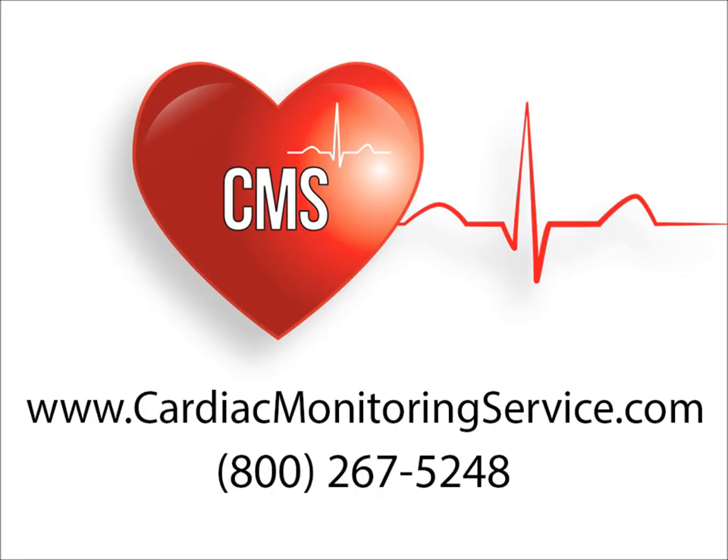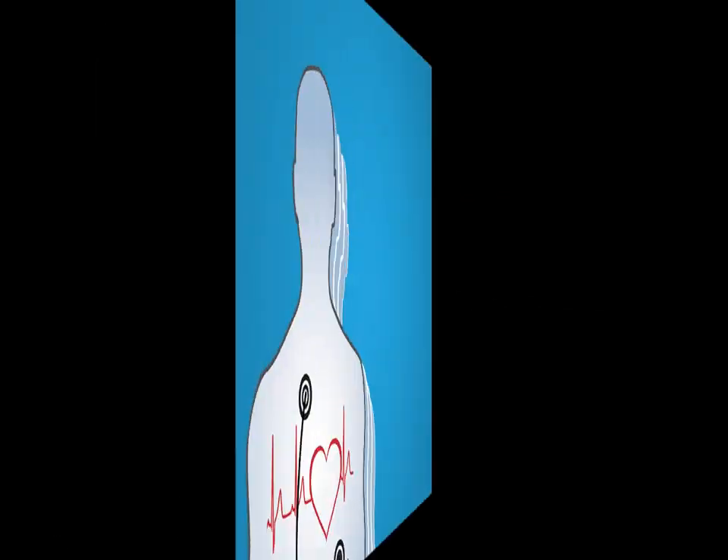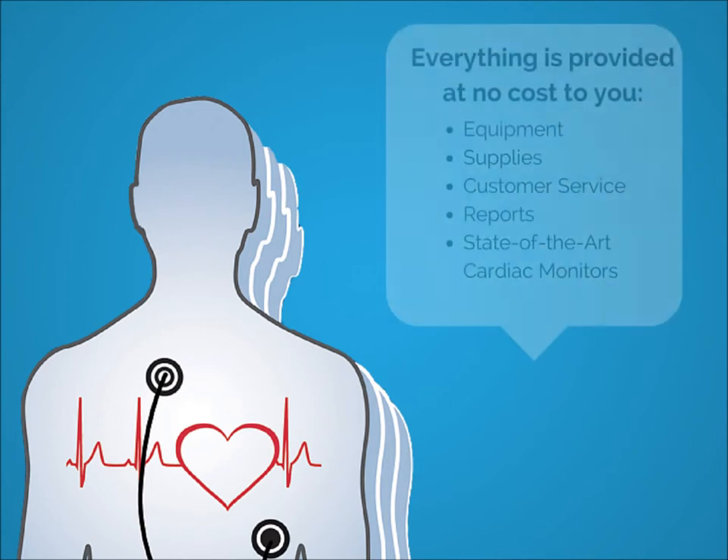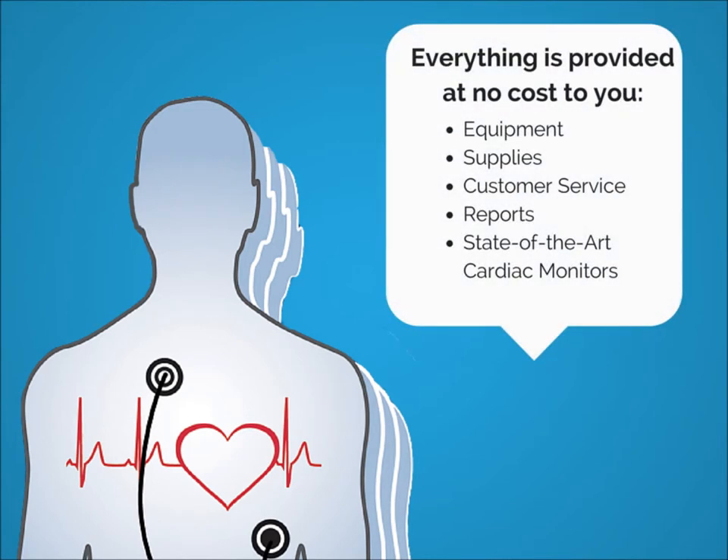Cardiac monitoring services makes it easy for you to provide cardiac event monitoring services to your patients. One call gets you everything you need, at absolutely no cost to your practice. All of the equipment, supplies, customer service and reports necessary are provided, including easy-to-use, state-of-the-art, patient-activated cardiac monitors.